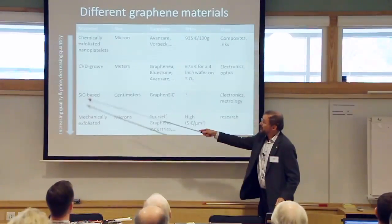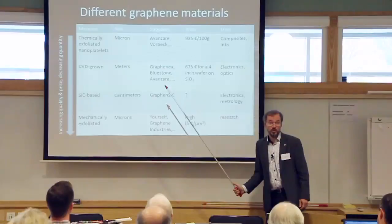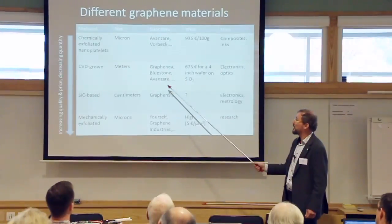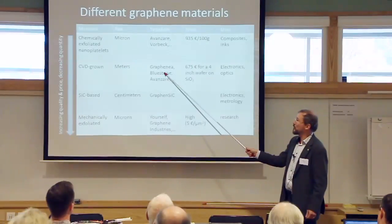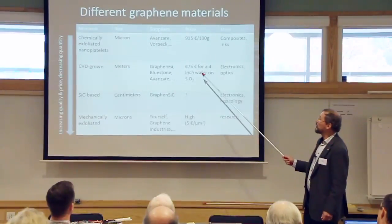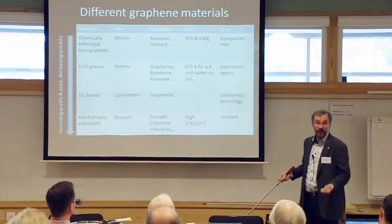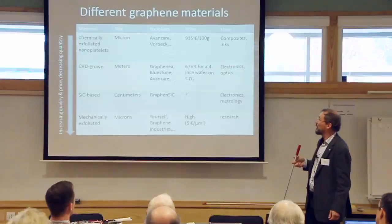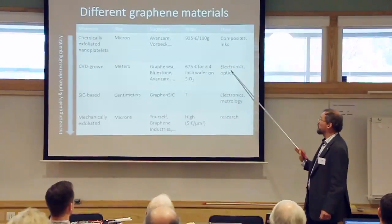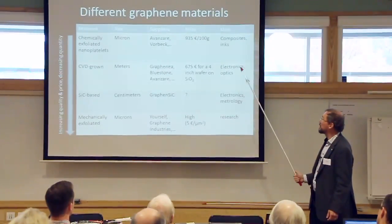Next in terms of increasing quality is CVD-grown graphene, where the size is meters or square meters. Commercial suppliers include Grafenea, another Spanish company, as well as Avanzare. Bluestone is a Chinese company in the process of building a factory in Manchester. A 4-inch silicon dioxide wafer coated with a monolayer of graphene costs about 675 euros from Grafenea. This kind of material is typically used for electronics and optics—higher quality, higher price.